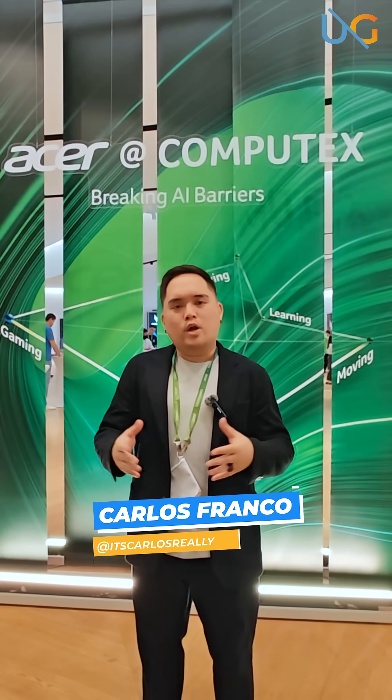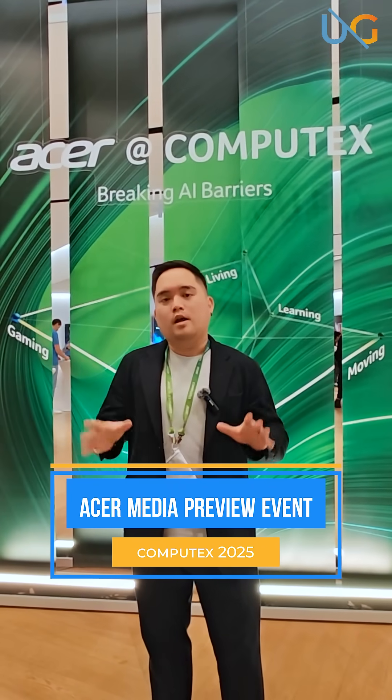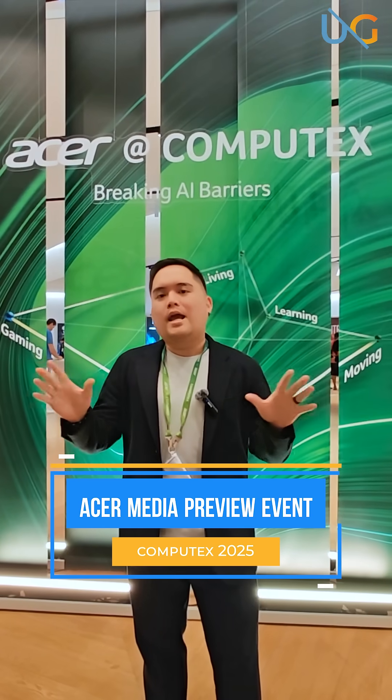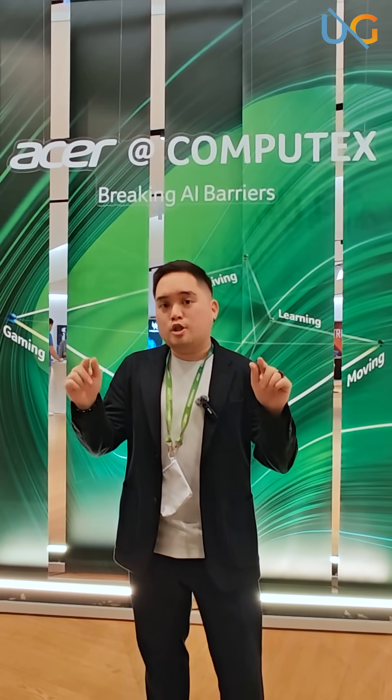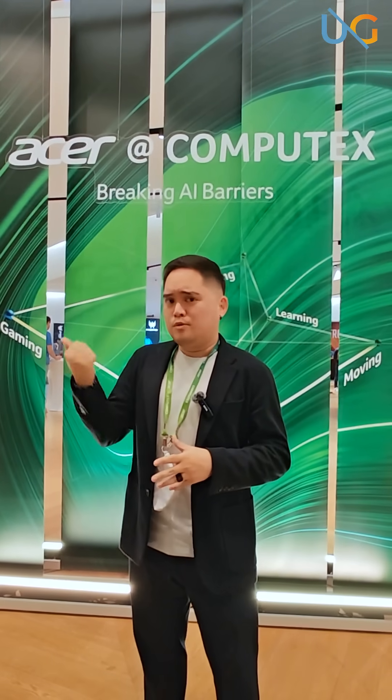What's up guys? Carlos here from Ungeek, and we are breaking AI barriers here at the Acer Pre-Computex event where we're going to check out their latest AI co-pilot PCs plus a whole lot more. So you guys stay tuned because we're going to go ahead and take a look-see. Join us.